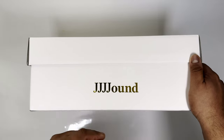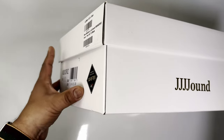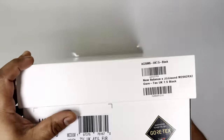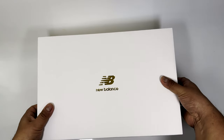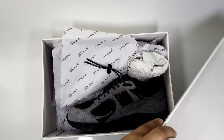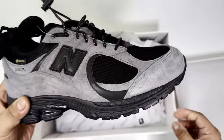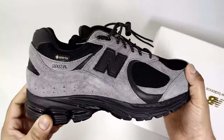The boxes are very minimalistic — very J.Crew. You've got the J.Crew branding and then the Gore-Tex label on the box as well. And then the trainers themselves — I actually think when I looked at them earlier I thought they were quite cool. They're not as bad as I thought they would be. It comes with the toggle lace mechanism.